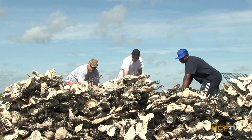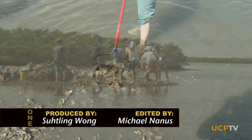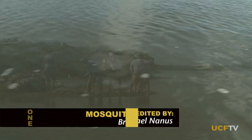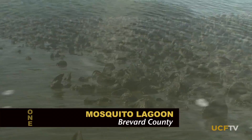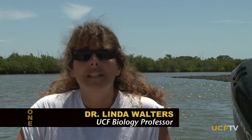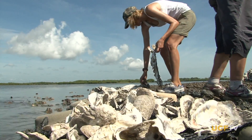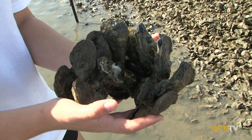If we didn't have the oyster reefs, we wouldn't have most of the other species here in the lagoon. This makes it the most critical marine habitat globally that is declining. The fish numbers would go way down because they need the area as juveniles as hiding places. We would lose the blue crabs because they eat the oysters. We would lose the shrimp and all those other wonderful invertebrates.